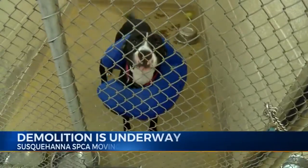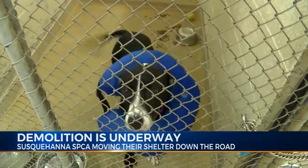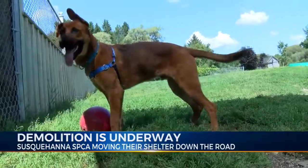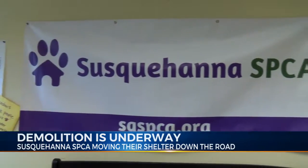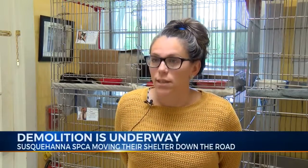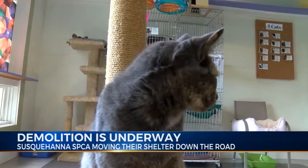A lot of tail wagging at the Susquehanna SPCA as demolition is underway at their future home. The new location is bigger and safer. Demolition started about a week ago, and they've been clearing the property of all the current buildings, which all got condemned.